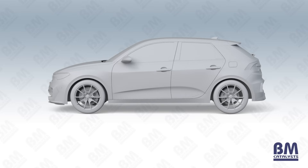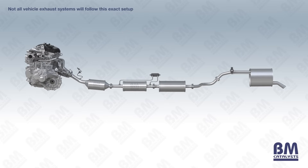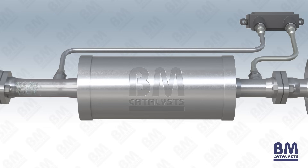A diesel particulate filter, also known as a DPF, has been a commonplace feature of diesel vehicle exhaust systems since around 2004. It is an emissions control device that reduces the amount of harmful particulate matter, or soot, that is created during internal combustion before it is expelled into the atmosphere within exhaust gases. Because fuel and air do not mix as thoroughly in diesel engines as they do in petrol engines, fuel-dense pockets produce soot when ignited. This soot is a by-product of incomplete combustion.